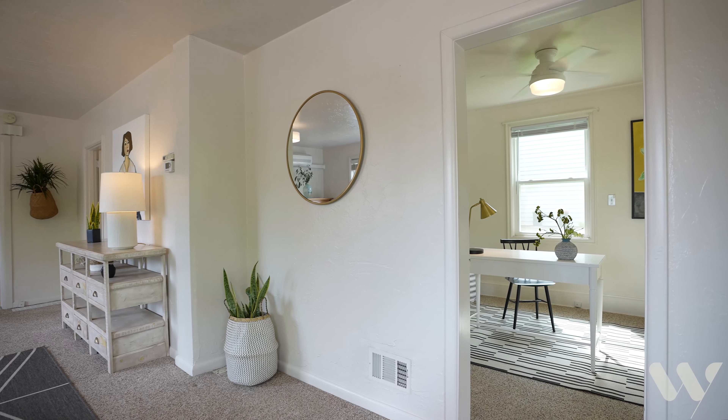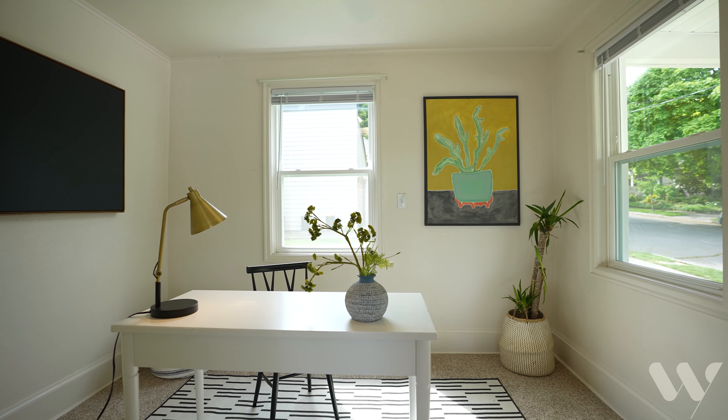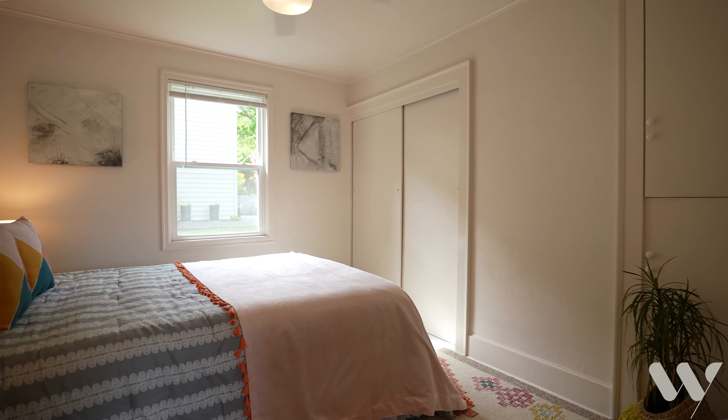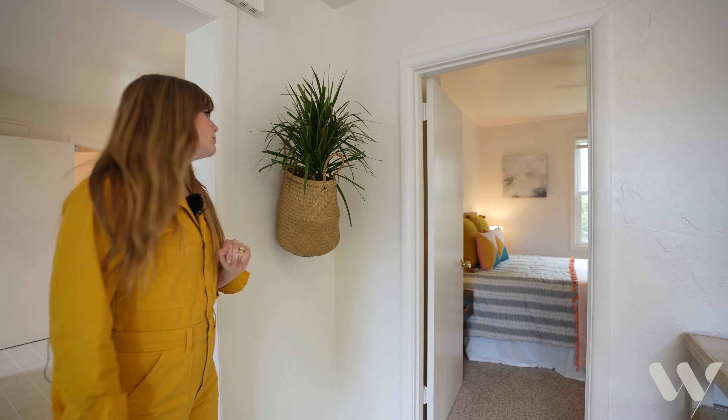Two bedrooms on the main floor. This one is currently being used as an office, but it would be a great nursery or a great bonus room. We have our second bedroom, with a lot of great storage built-in as well as a great closet.